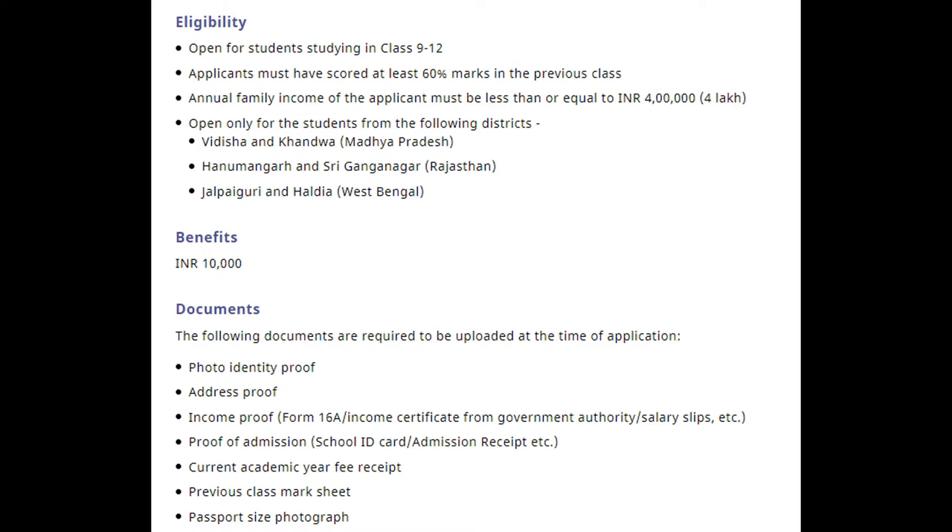The scholarship is open only for students from the following districts: Vidisha and Khandwa in Madhya Pradesh; Hanumangarh and Shri Ganga Nagar in Rajasthan; and Jalpaiguri and Haldia in West Bengal.